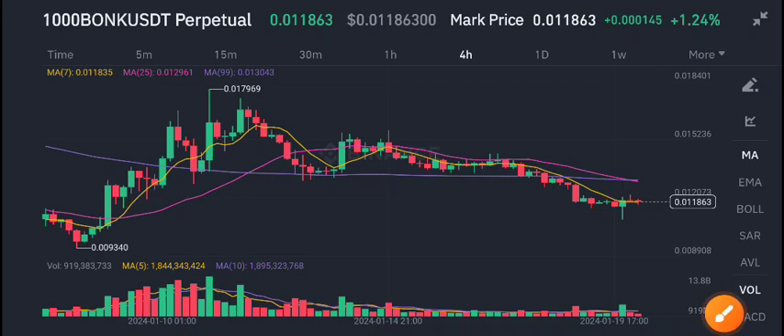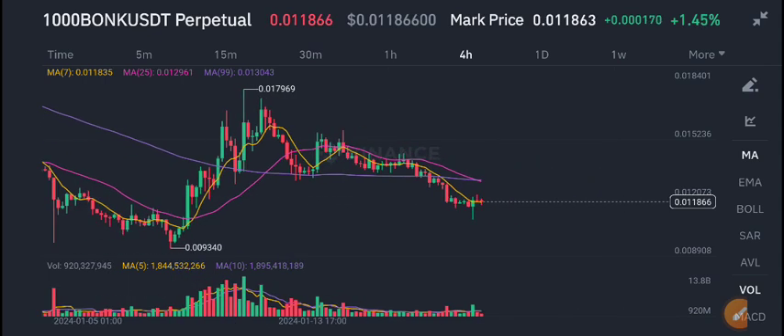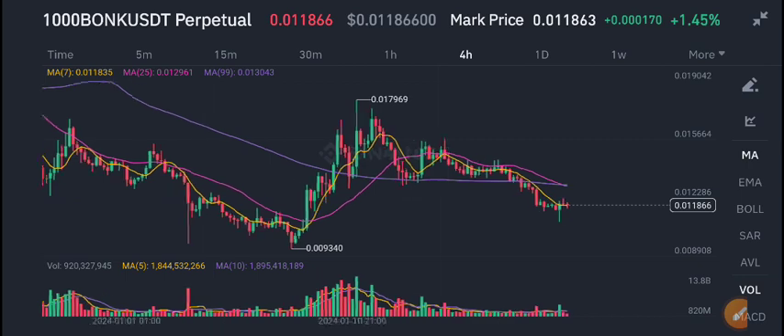Hello everybody, welcome back to another latest update about BONK USDT coin. In today's video I will tell you what's going on with BONK coin. First of all, I recommend joining my Telegram group — the link is available in the video description. On the Telegram group I share 5 to 10 signals every day from where you can make good profit. Just join my Telegram group, get free signals, follow them, and start making money with us.